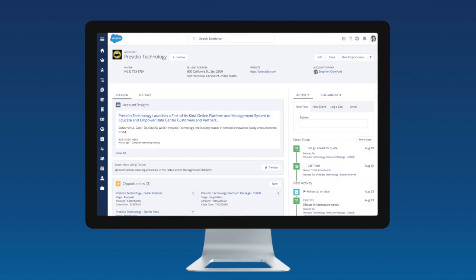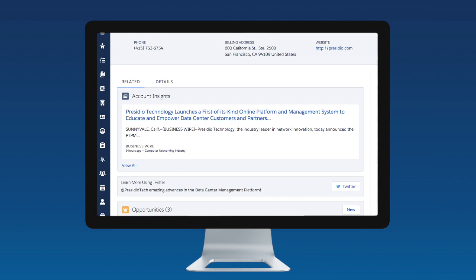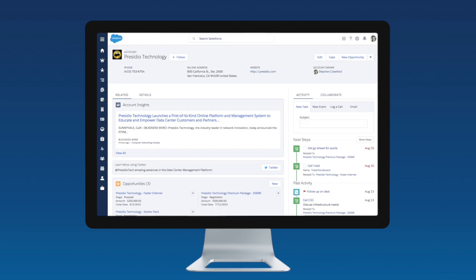Plus, with account insights, reps can always stay current on their customers' latest news updates or company announcements. Which means that every day, sales reps can focus on what's most important, selling smarter than ever before.